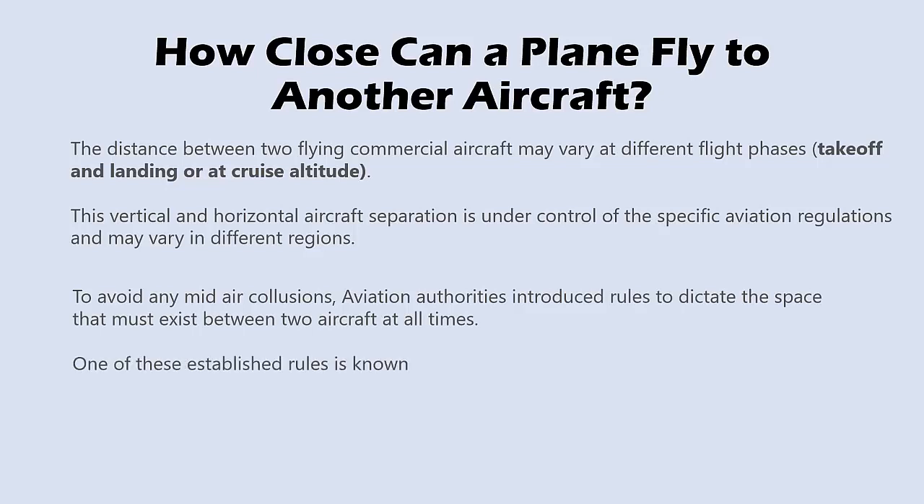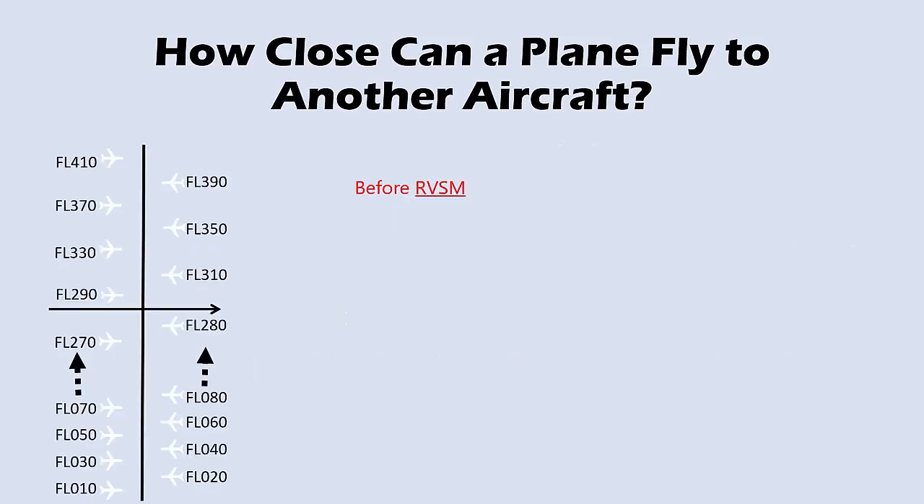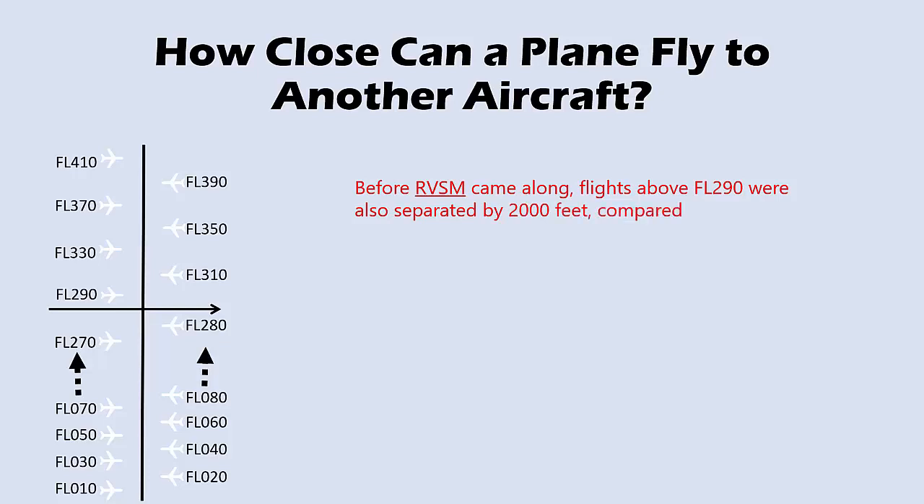One of these established rules is known as RVSM — Reduced Vertical Separation Minimum. This rule applies to airspace from flight level 290 to 410 inclusive. Before RVSM came along, flights above flight level 290 were separated by 2,000 feet, compared to 1,000 feet below flight level 290.